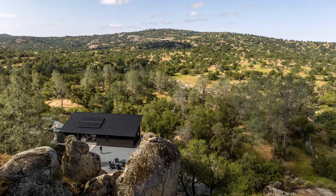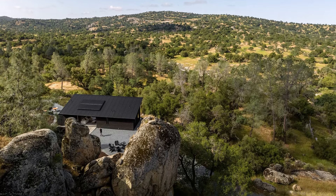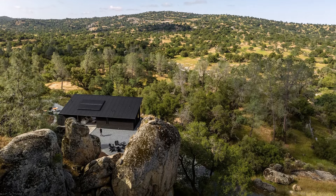Casa Roca offers a living experience that allows residents to truly feel immersed in the natural beauty and tranquility of Yosemite.